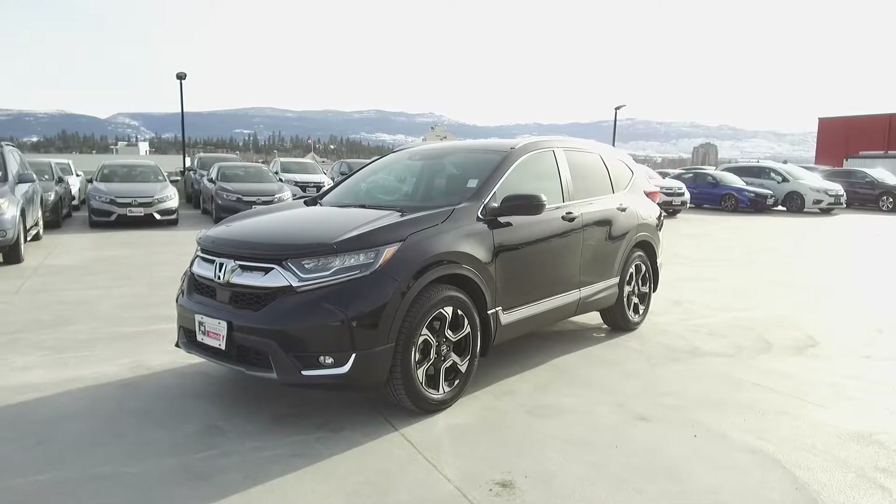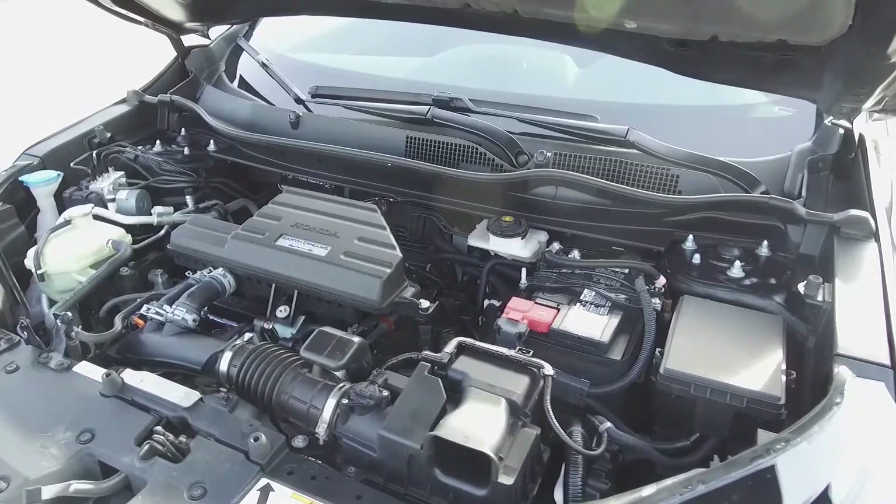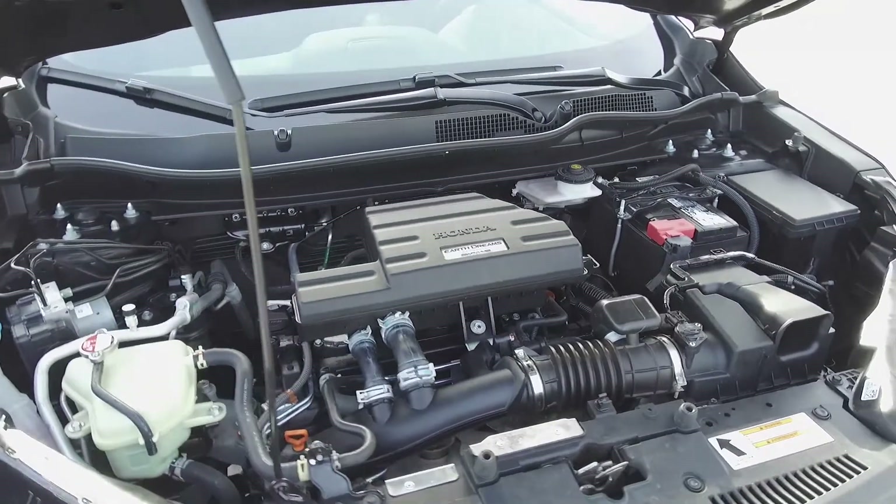Hi, my name is Chris from Harmony Honda and we're taking a look at a pre-owned 2017 Honda CR-V Touring. Under the hood we have a 1.5 litre turbo four-cylinder engine which produces 192 horsepower.